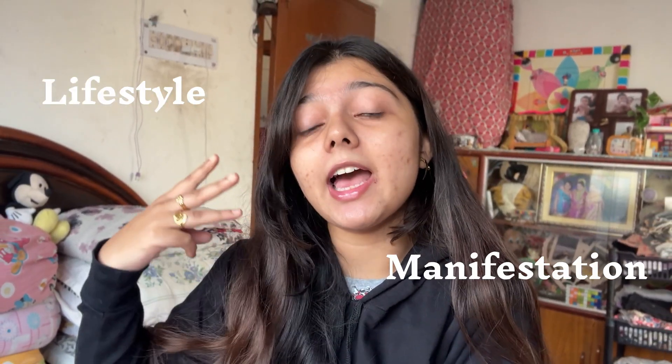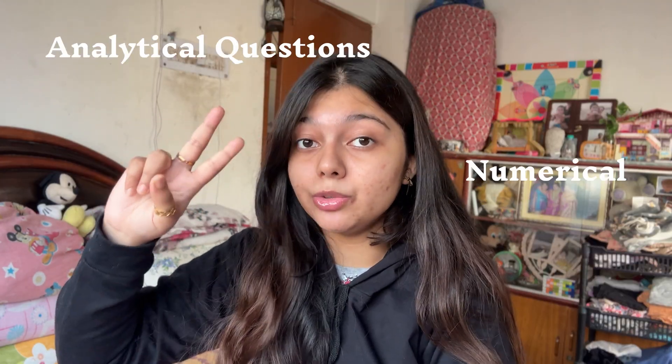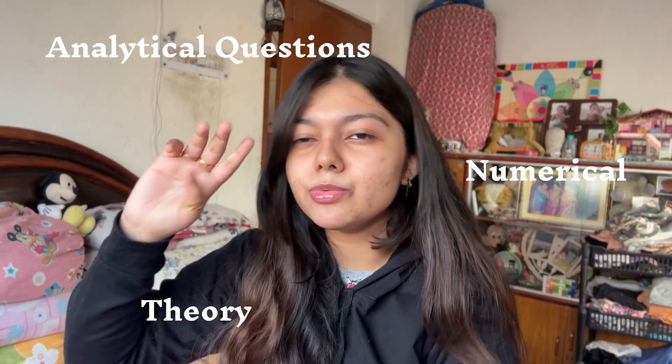On this channel we talk about lifestyle, manifestation, and tips and tricks related to class 10 ICSE. If you guys are interested in any of these topics, make sure to follow me. There are three things you should remember while studying physics: number one is analytical questions, number two is numericals, and number three is the theory portion.